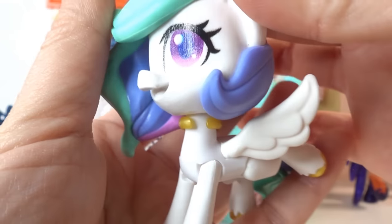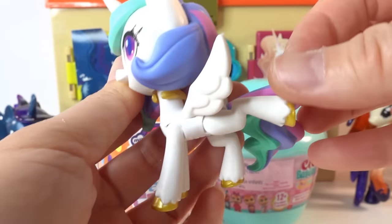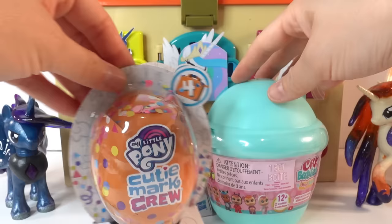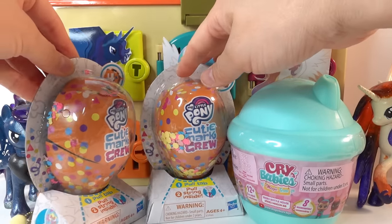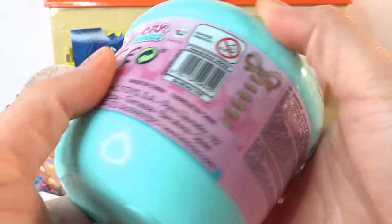Here is Celestia - this is a new style! Doesn't she look great? Look at her hair, she has wings and she is poseable. We actually got a lot of surprises: we got two of these Cutie Mark Cruise My Little Pony surprises, and we got a new Crybabies - this one has the magic tears.